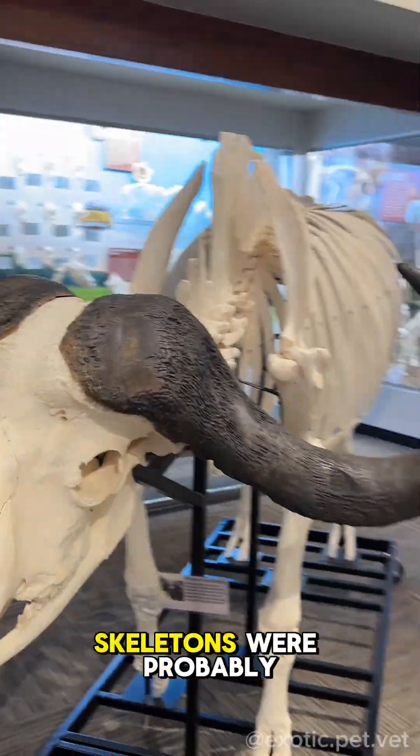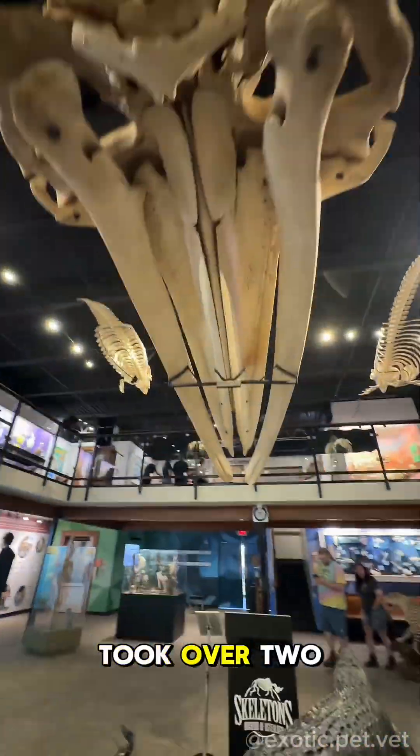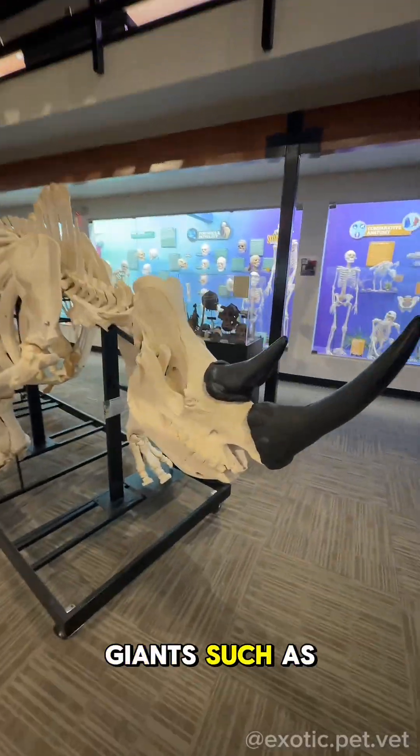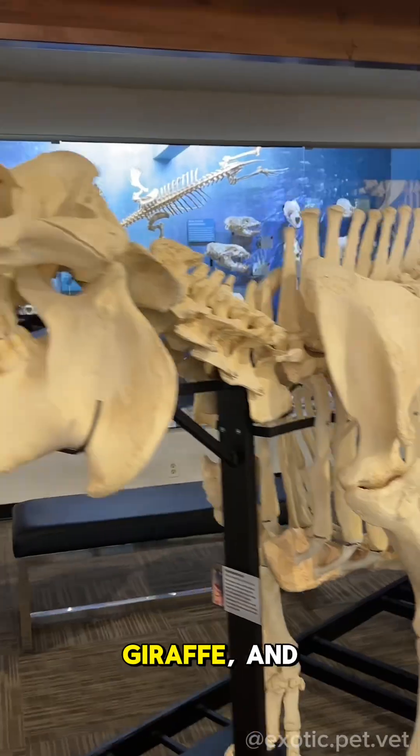The most impressive skeletons were probably the giant ones taking up center stage. I read that the humpback whale took over two years to be cleaned and articulated. They also had giants such as a rhino, elephant, grizzly bear, giraffe, and hippo.